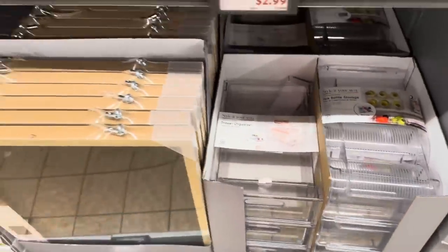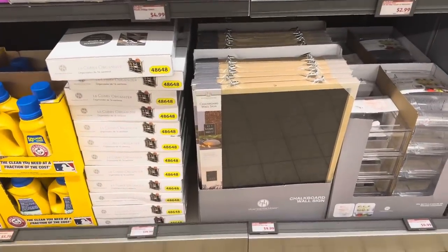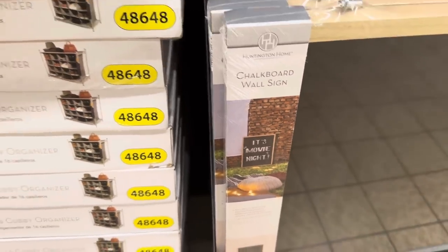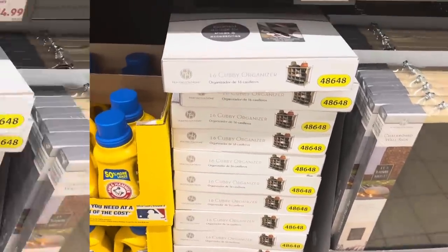Moving along, the chalkboard wall sign is $9.99. And here we have the 16-cubby organizer for $19.99 — you can really get creative with this and use it for whatever you need.